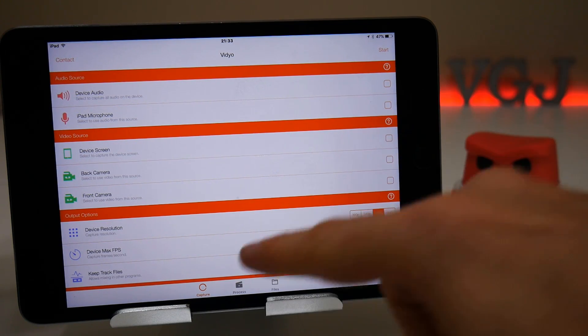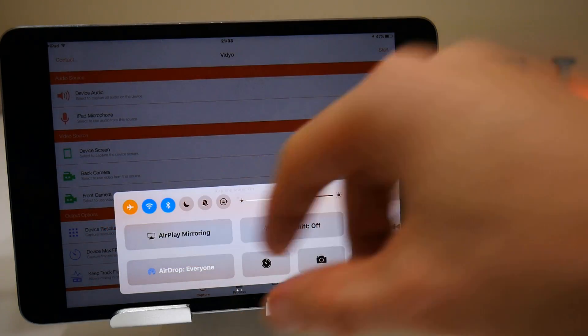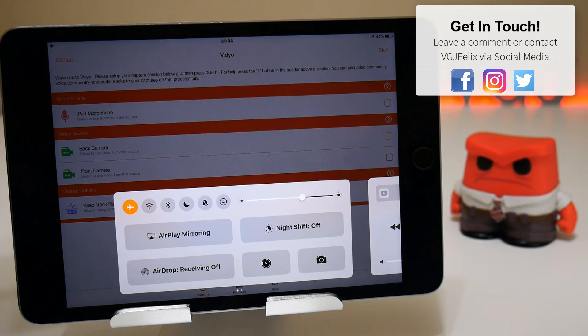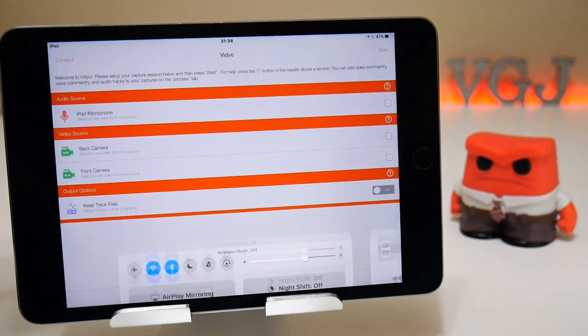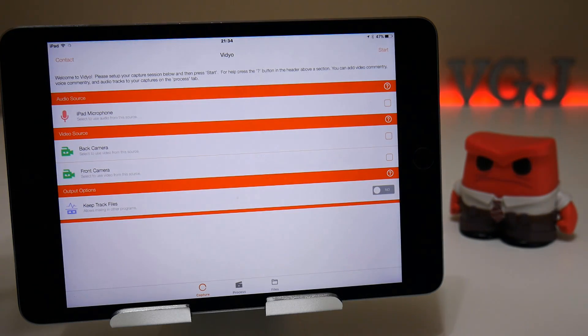Also, before you start your recording, you can go to the control center and try putting your device into flight mode for about 10 seconds to try and reset your WiFi data — expire all the data and buffering out of there — and then start afresh. Again, this is not a clear-cut solution but it's worth giving a try. And the last thing you can try is somebody else's WiFi connection; if it's faster, it may be able to deal more with the video recording.